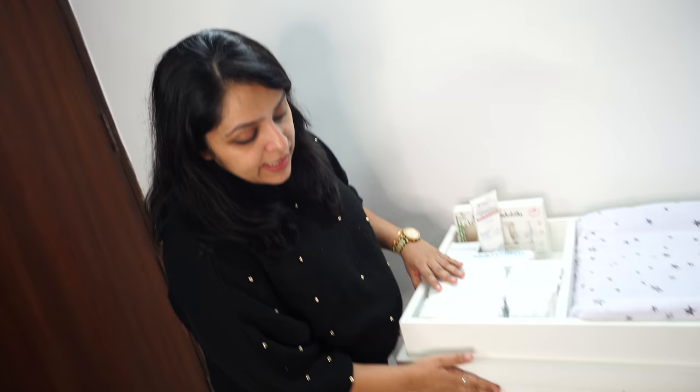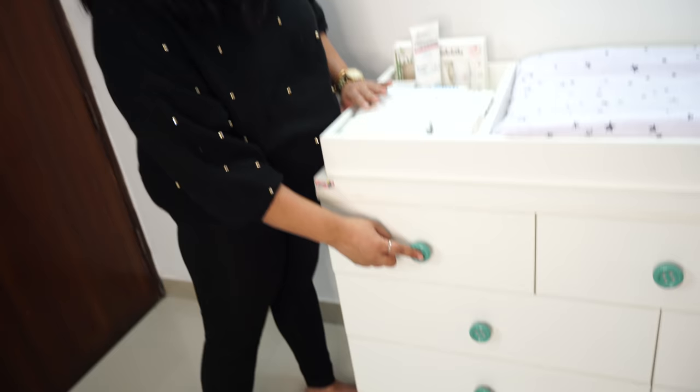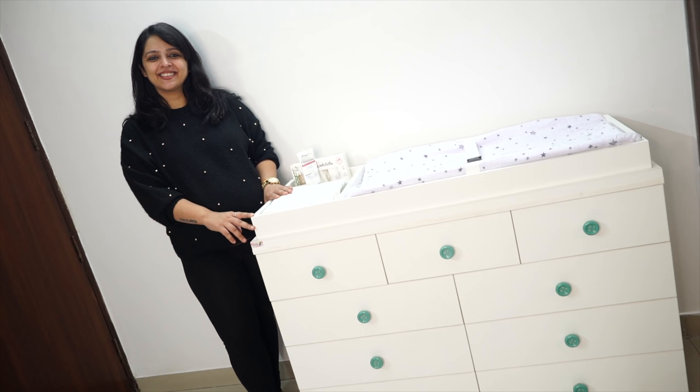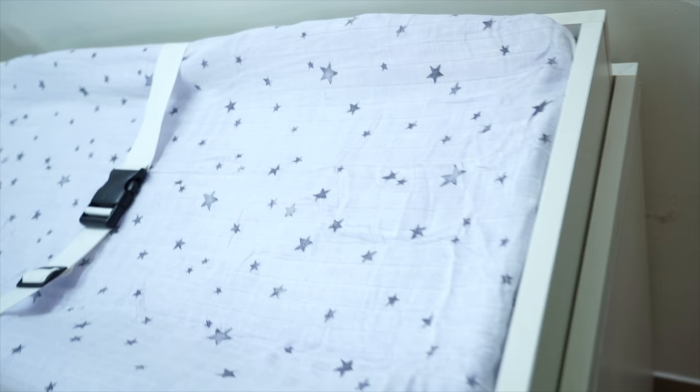Plus, the finish of the drawers is very good. They are very easy to open and the handles provided are very smooth. I really like that. And the color combination is definitely something I liked.